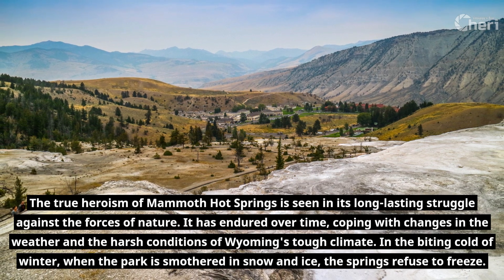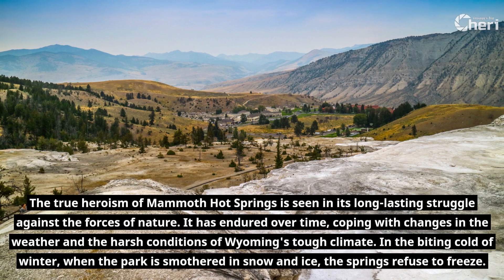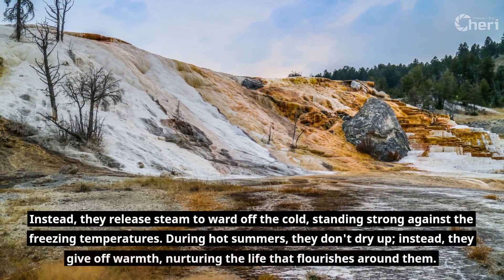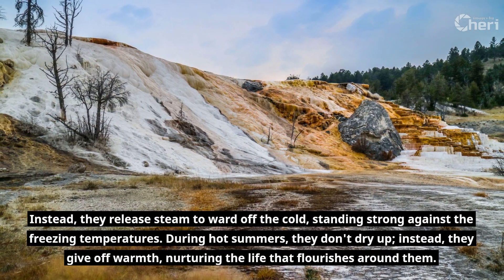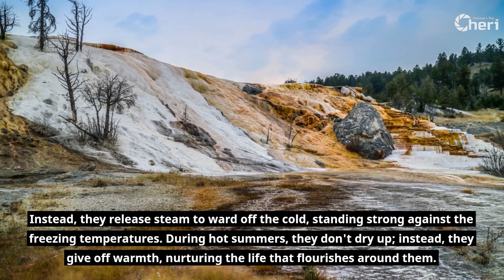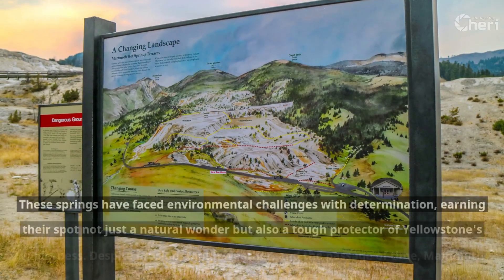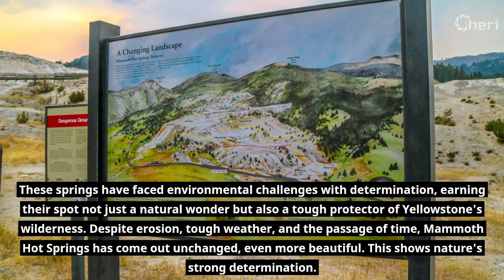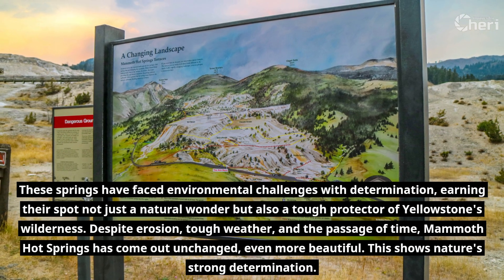In the biting cold of winter, when the park is smothered in snow and ice, the springs refuse to freeze. Instead, they release steam to ward off the cold, standing strong against the freezing temperatures. During hot summers, they don't dry up — instead, they give off warmth, nurturing the life that flourishes around them. These springs have faced environmental challenges with determination, earning their spot not just as a natural wonder, but also as a tough protector of Yellowstone's wilderness.